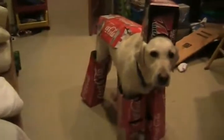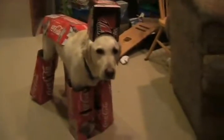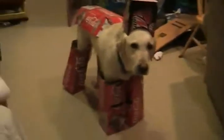Anyways, this has been a short episode of Dog Cosplay Time. Hope to see you back next time. Have a good day.